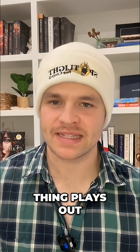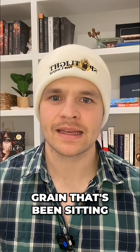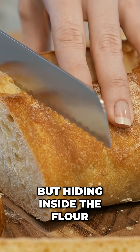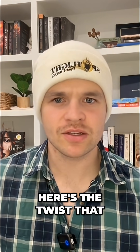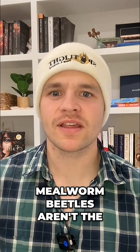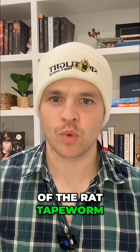Here's how the whole thing plays out. Imagine you open a bag of flour or grain that's been sitting a little too long. You don't see anything, so you bake it. But hiding inside the flour were mealworm beetles, or their larvae — super common pantry pests. Here's the twist that most people have never heard: mealworm beetles aren't the scary part. It's that they're one of the official hosts of the rat tapeworm.